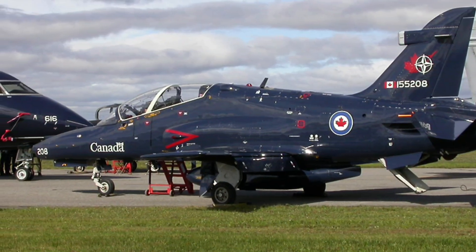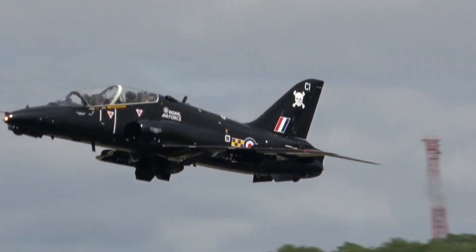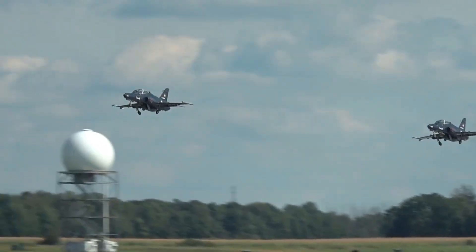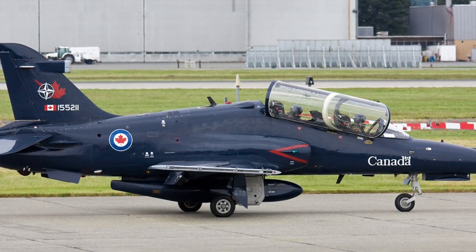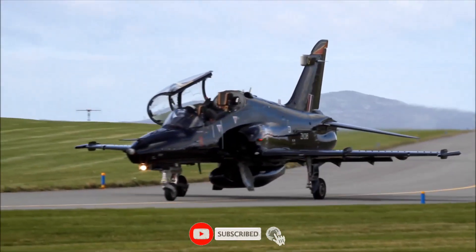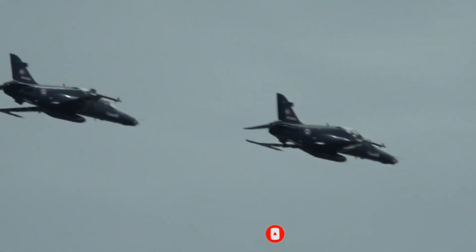Every British pilot who flies a Typhoon or F-35 first masters the Hawk. It's not just about learning to fly — it's about learning to command the sky. From its first flight to the future of air dominance, the BAE Systems Hawk proves one thing: you don't need to be the fastest or the biggest to change the world. You just need to fly smarter.